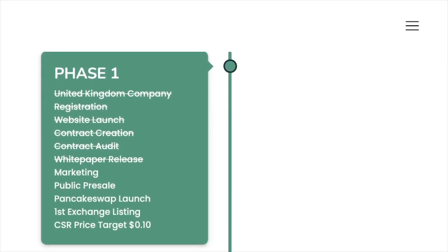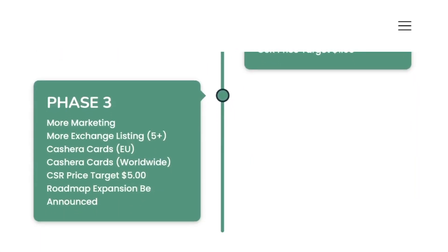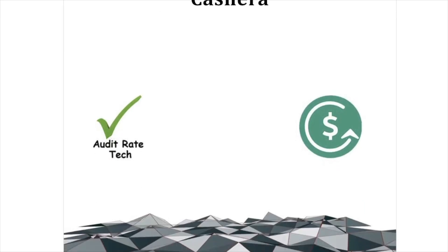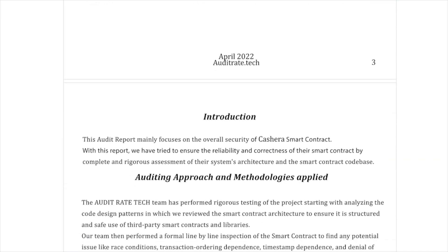The roadmap of the product is divided into three phases, each of which has detailed goals and objectives. The product has already received a certificate of registration and is a company registered in the United Kingdom. Registration date: the 1st of March 2022, director Adam Oskar. The director of the company has already passed KYC verification, which definitely increases the level of trust in the project. Also, the product has been audited by RateTech, the report of which you can now see on your screen.